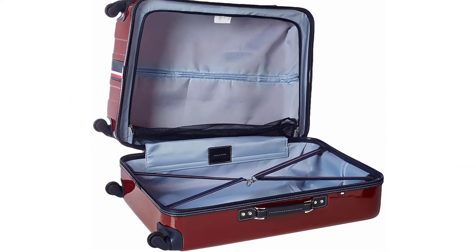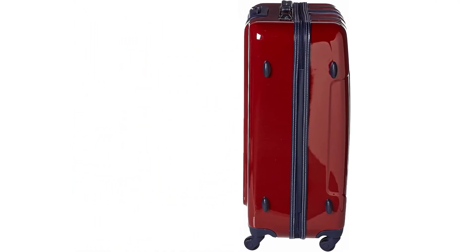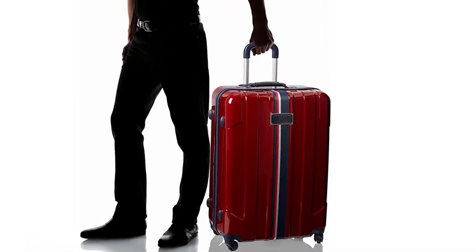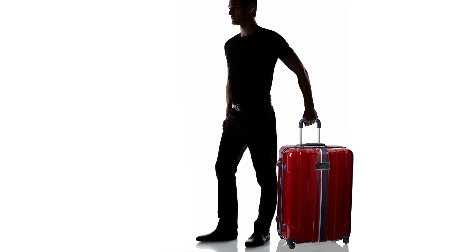Although the bag doesn't have any exterior pockets for storing your trip documents, the interior is spacious enough to hold numerous changes of clothing, shoes, and toiletries. The leather finish on the top and side carry handles makes moving the luggage pleasant. The aircraft-grade aluminum used to make the telescopic handle, renowned for its toughness, adds to its durability.